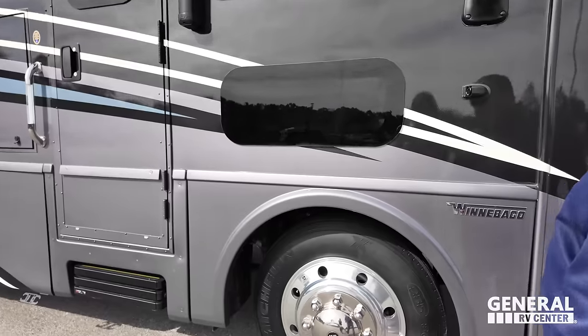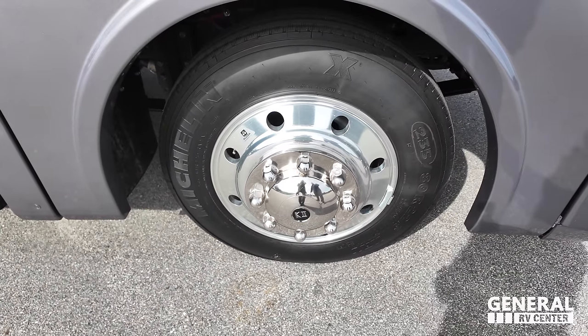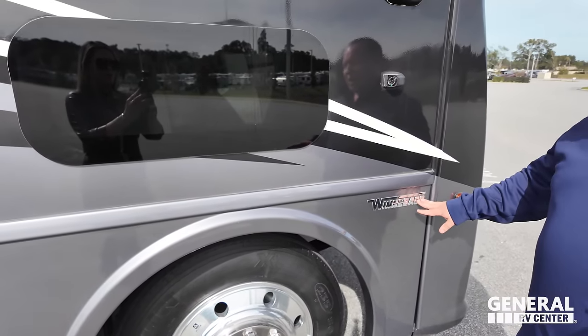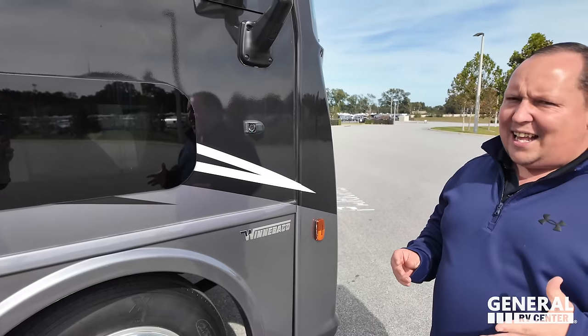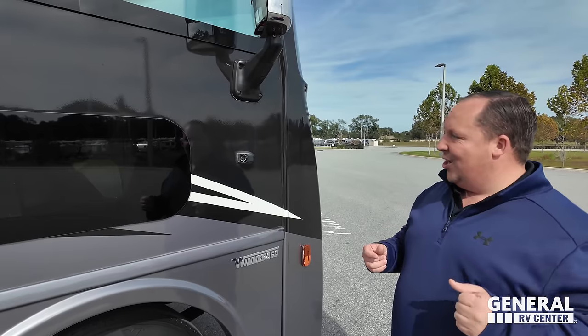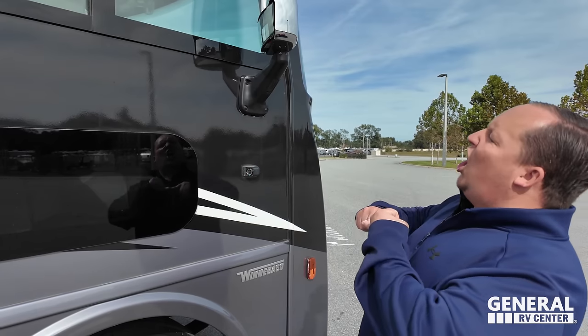Look at these tires — they're Michelins. 235-80R 22.5 with shiny Alcoa rims. Winnebago makes almost everything, and anything they don't make, they use the best: the Michelins, the Alcoas. And it is the 7.3-liter V8 Godzilla engine.